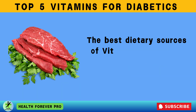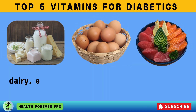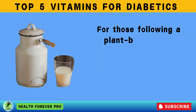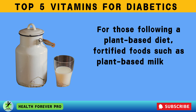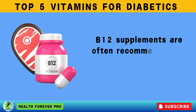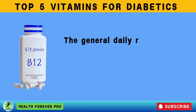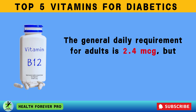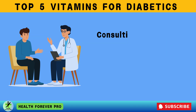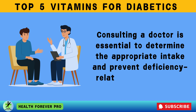The best dietary sources of vitamin B12 include animal-based products such as meat, dairy, eggs, and fish like salmon, tuna, and clams. For those following a plant-based diet, fortified foods such as plant-based milk and cereals can help meet their needs. B12 supplements are often recommended for vegans or individuals on metformin. The general daily requirement for adults is 2.4 micrograms, but diabetics on metformin may need higher doses. Consulting a doctor is essential to determine appropriate intake and prevent deficiency-related complications.